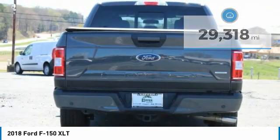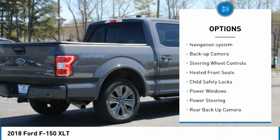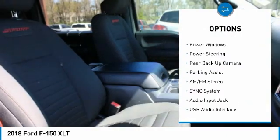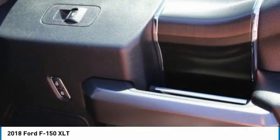Here are some of this vehicle's great options: traction control, daytime running lights, headlights auto-off, navigation system, back-up camera, steering wheel controls, heated front seats, child safety locks, power windows, power steering.